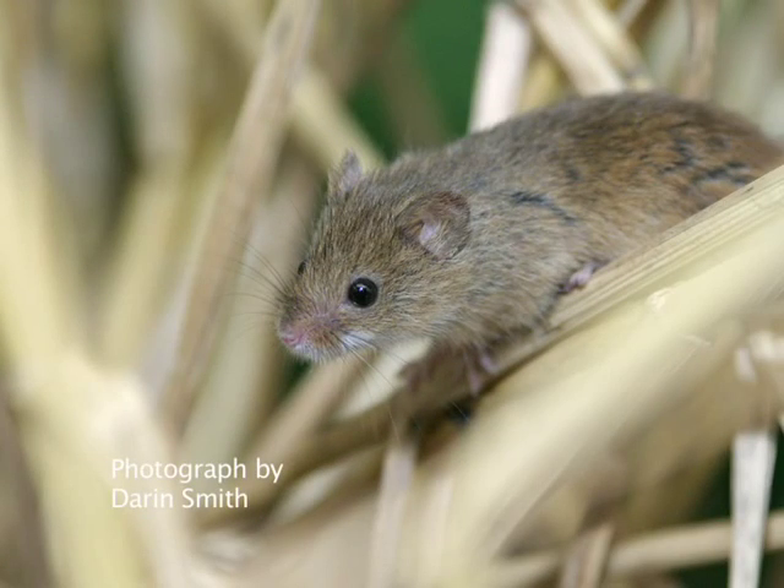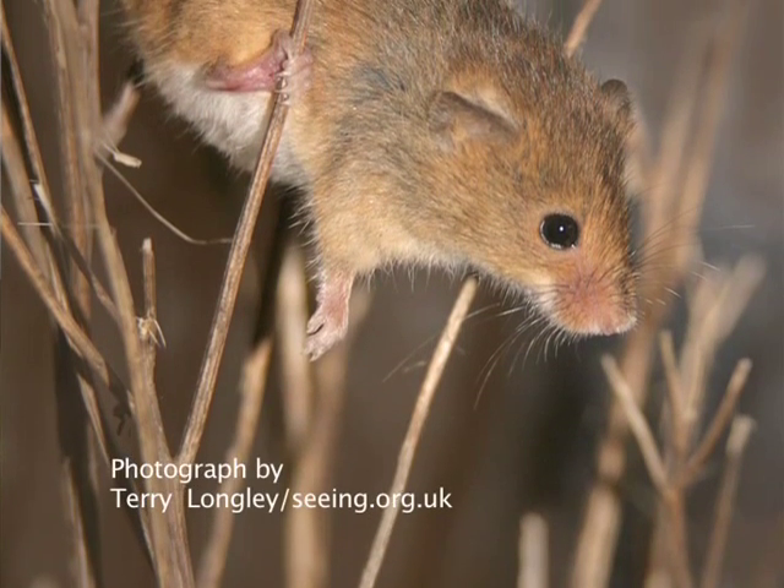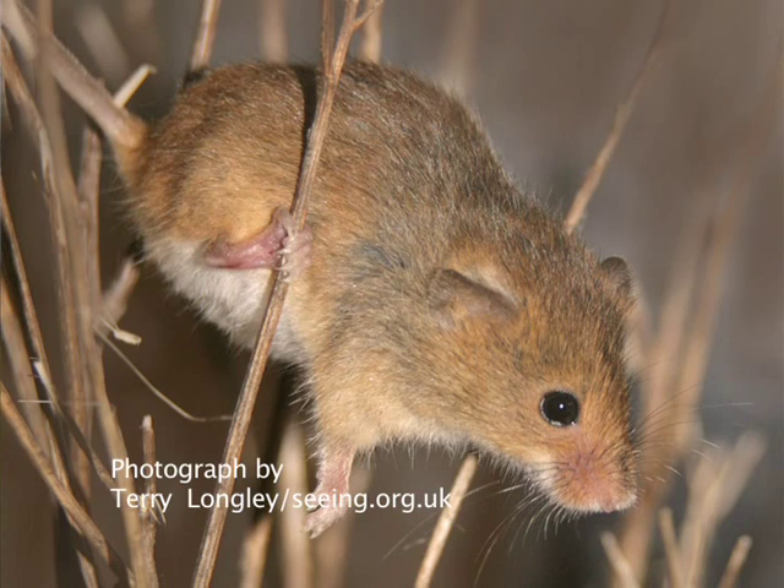The reason we really wanted to do this is because the harvest mouse has been made a biodiversity action plan species, which means that it has declined in numbers. So we thought, if Suffolk is a really good stronghold for barn owls, perhaps it's a good stronghold for harvest mice as well.